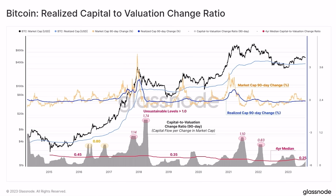The realized capital-to-valuation change ratio chart shows the same beautiful four-year cycle movements. We can see the realized cap 90-day change, the market cap 90-day change, and the unsustainable gray peaks at around 1.7 and 1.1. Right now we are at the bottom of those gray areas. The previous time we were at these levels was the start of a massive bull market.